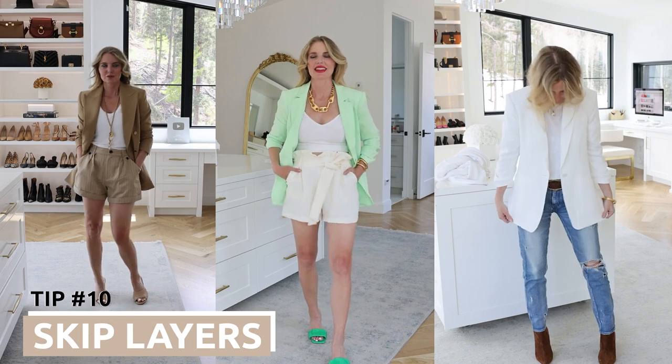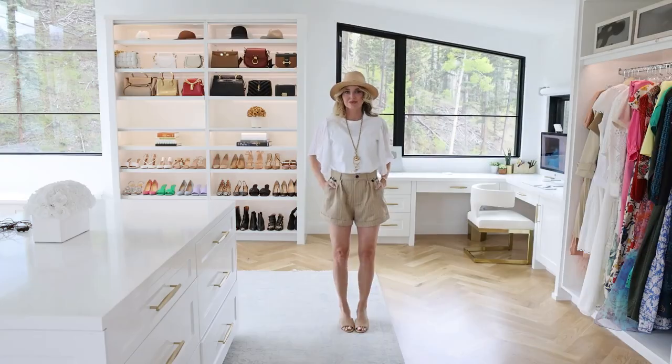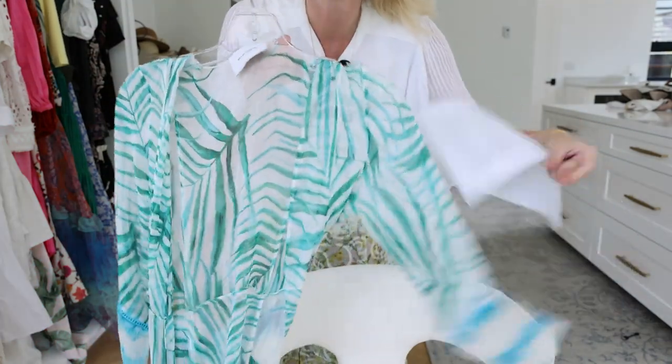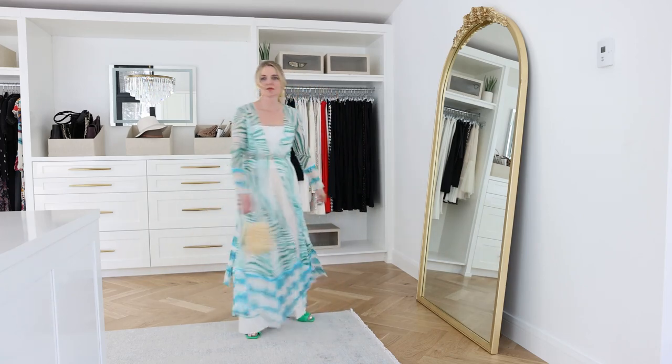Be sure to stick around to the end because I have some beauty tips for the heat too. The next tip is to skip layers. I always talk about the third layer adding so much polish to your look, but if it's sweltering hot, don't worry about the layer — you're in survival mode. Instead, wear a great necklace, use your hat, sunglasses, or other accessories to add that polish. Skip the layers when it's extremely hot, unless you're doing something literally paper thin — like this over a cami — which could serve as a third layer. Otherwise, skip it.